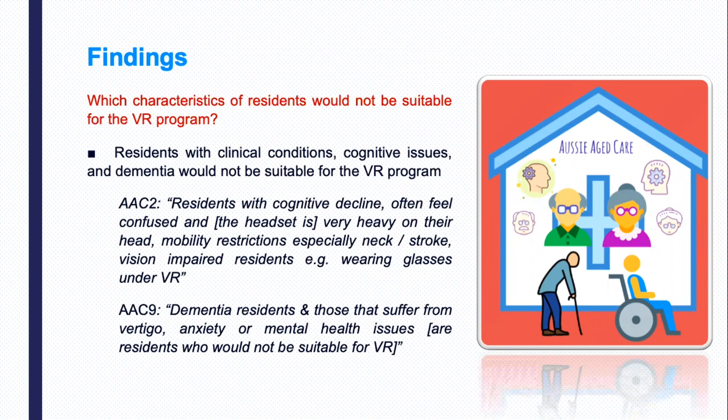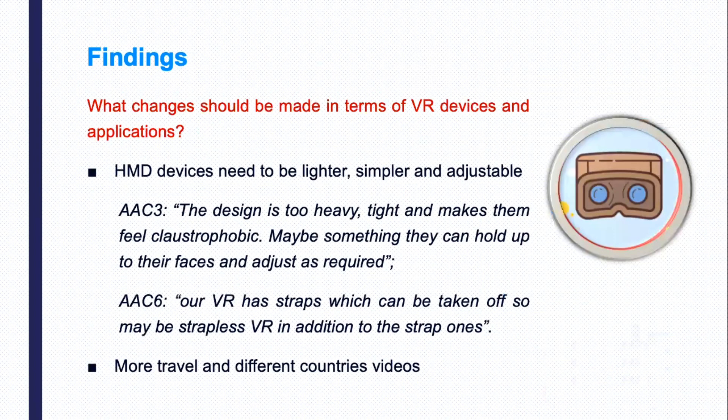When it comes to the second research question — what changes should be made in terms of VR devices and applications — the survey respondents suggested that the head-mounted display devices need to be lighter, simpler, and more comfortable, because they are currently described as heavy, tight, and making residents feel uncomfortable.